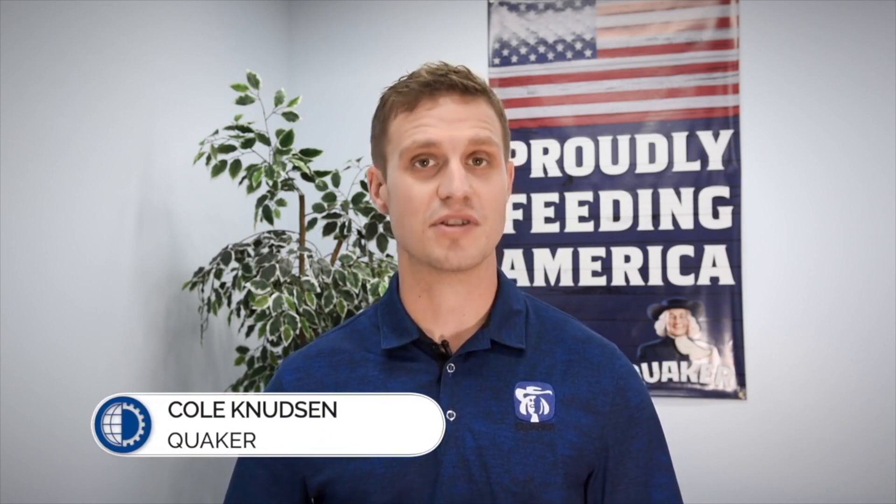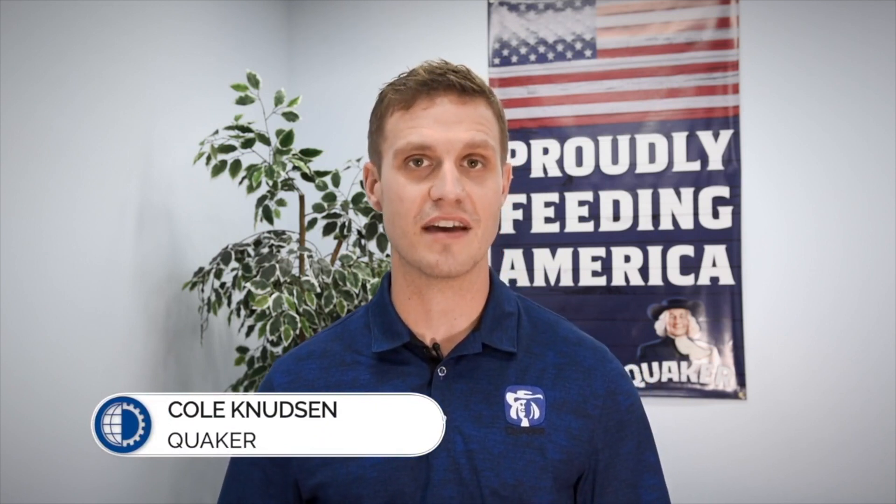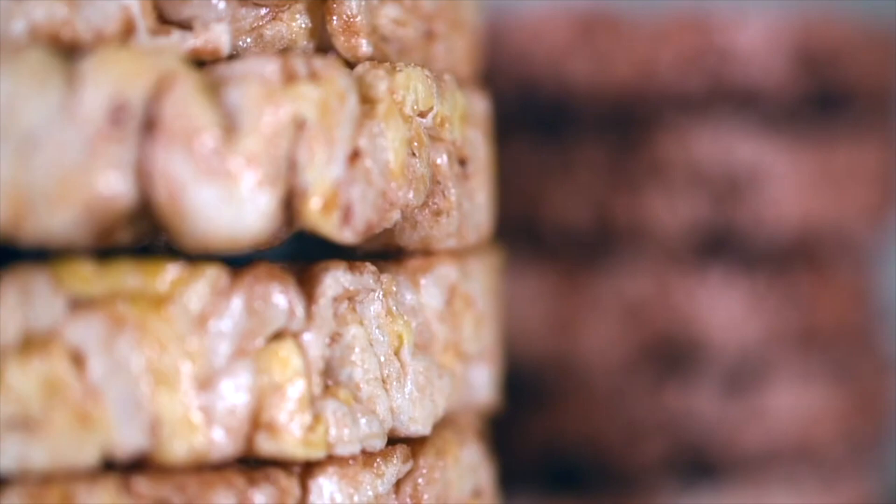At our site we specialize in the production of the Quaker rice cake. Our site makes large rice cakes and small rice cakes, in some of your favorite flavors such as caramel, chocolate, or cheddar cheese.